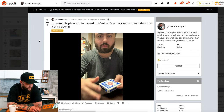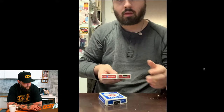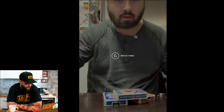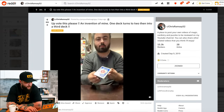An invention of mine — one deck turns into two, then a third deck. Oh, I already know what's gonna happen. No music. That's quite satisfying. I actually like this very much. Let's see this one more time. Oh my god. I wanna do that immediately. Very well done.